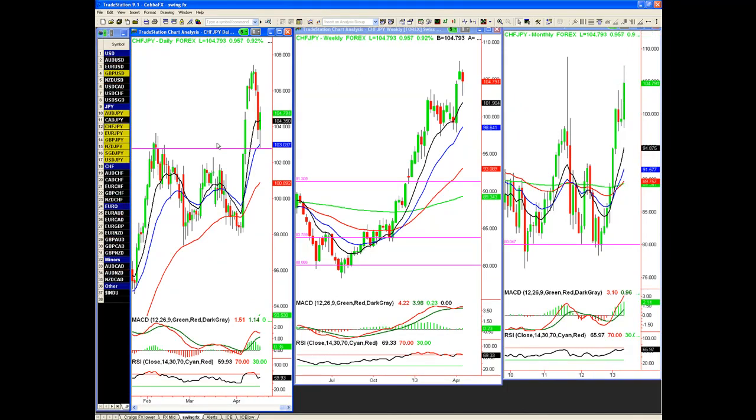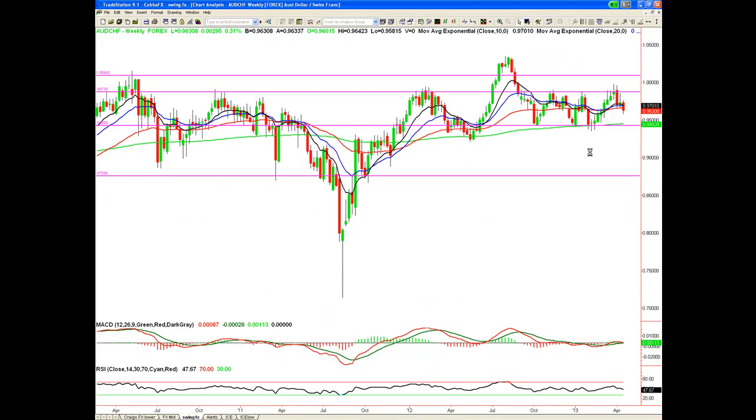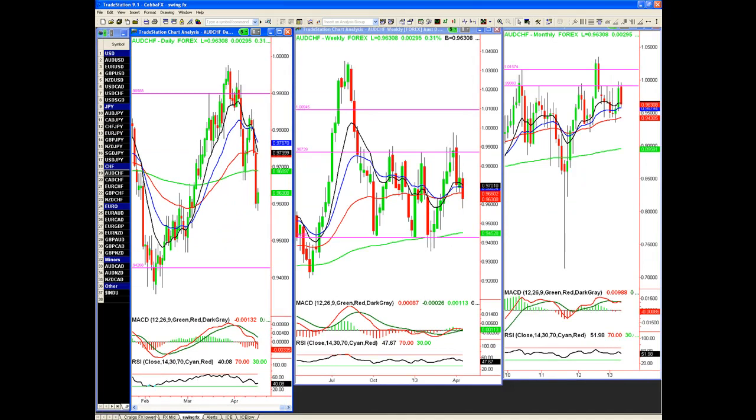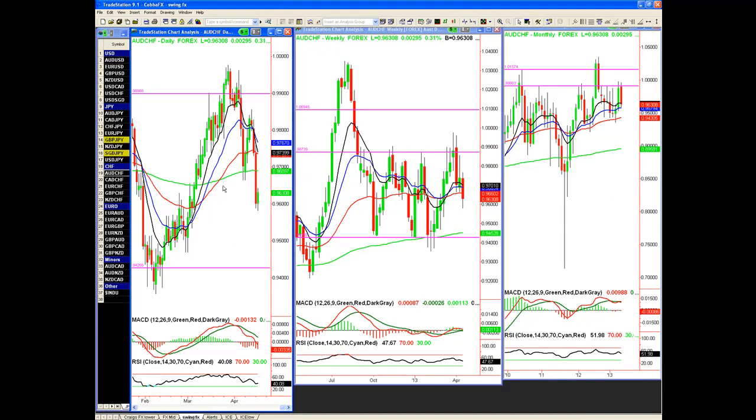That goes across a lot of the yen pairs. Swiss Yen is certainly one of my favorites because it's pulling back into this level and the trend is majorly intact. Aussie Swiss is another one to consider — it's in a range, and while I don't generally like range trading, I'll make an exception because there is a trend within this range. You can see it has hit the top, then the bottom, back to the top, back to the bottom — probability suggests we're likely to head back to the bottom. The daily shows lower highs, lower lows, confirming a downtrend. I'm drilling down to lower time frames for shorting opportunities.